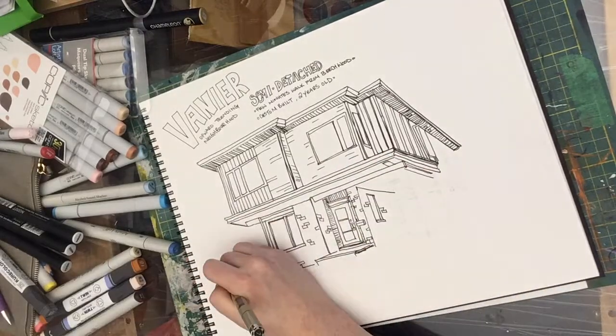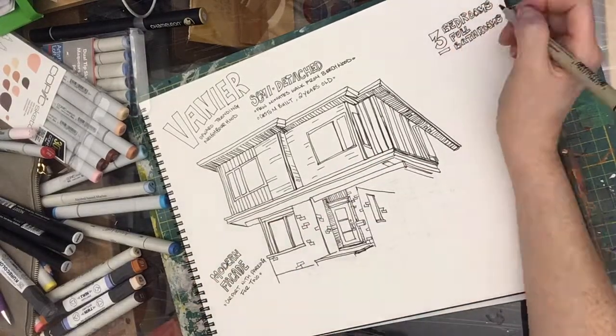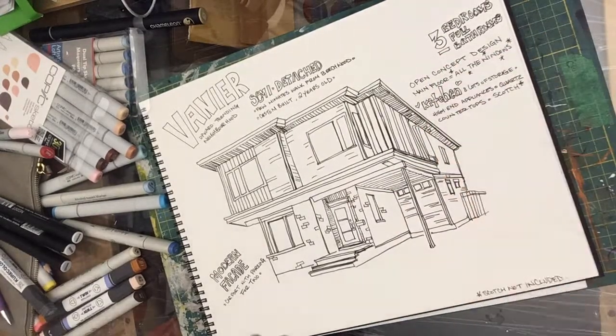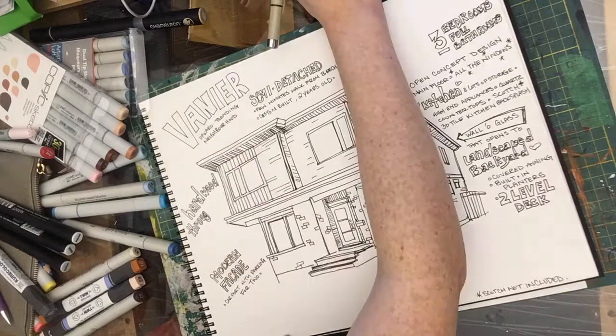It's a custom built home, only 2 years old, and it's a really great buy in an upward trending neighbourhood. It's got a great modern facade with a carport and parking for two. It's 3 bedrooms, 3 full bathrooms with an open concept design.